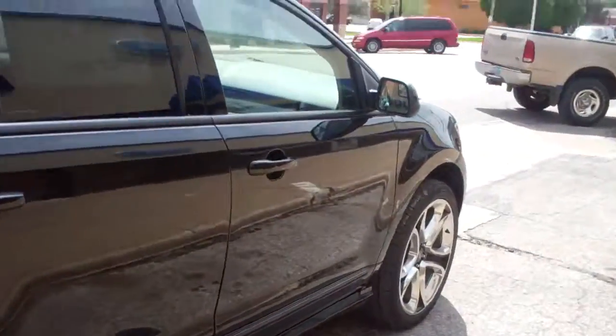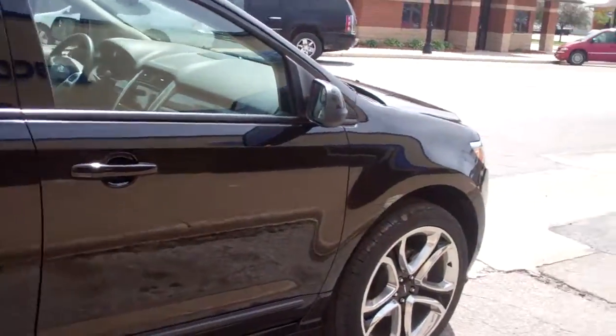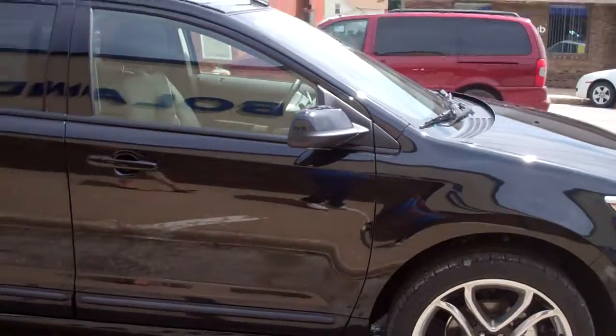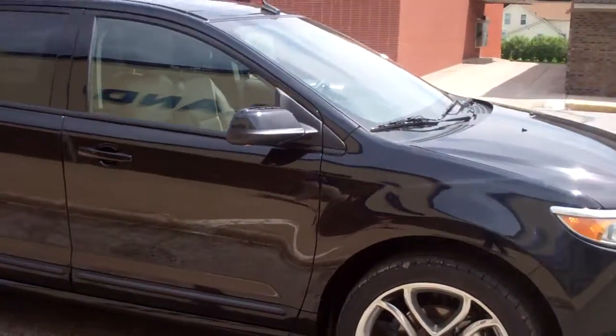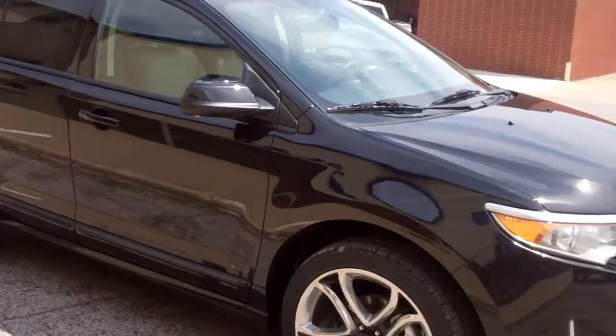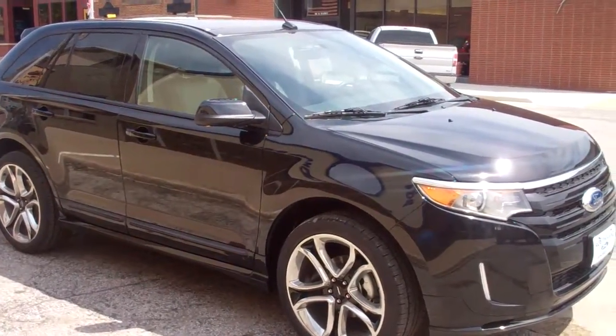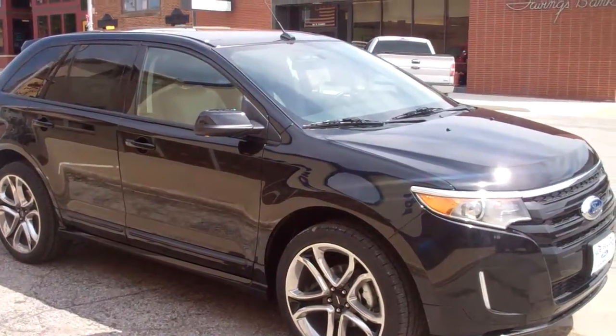Brand new 2013 Ford Edge. Got any questions or want to come and take it for a test drive? Please give us a call here at area code 515-765-1212, or see it online at www.BobBowlinFord.com. And as always, keep rolling with Bowlin.